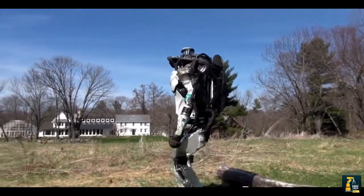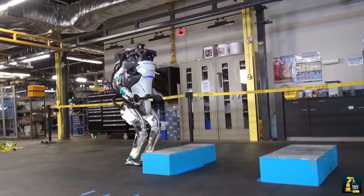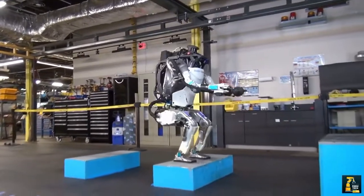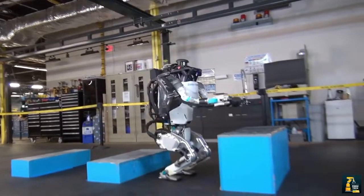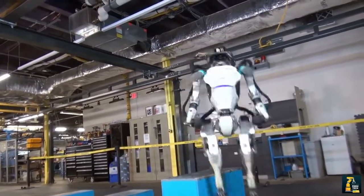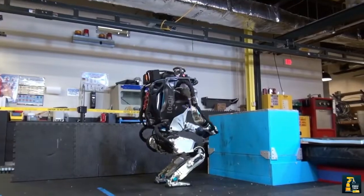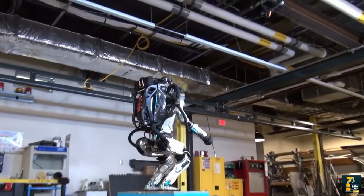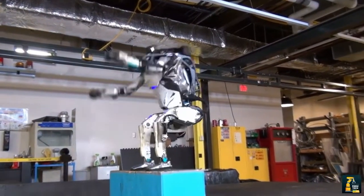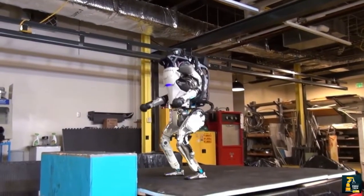Atlas is the latest in a line of advanced humanoid robots we are developing. The Atlas control system coordinates motions of the arms, torso and legs to achieve whole-body mobile manipulation, expanding its reach and workspace. Atlas's ability to balance while performing tasks allows it to work in a large volume while occupying only a small footprint.